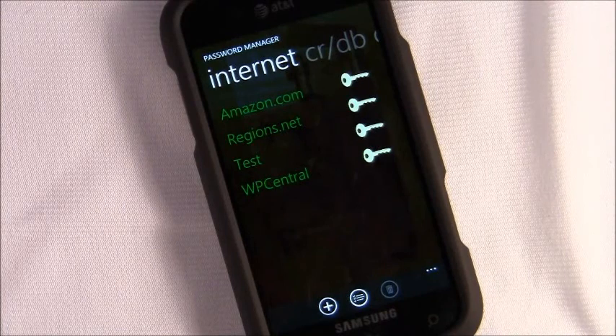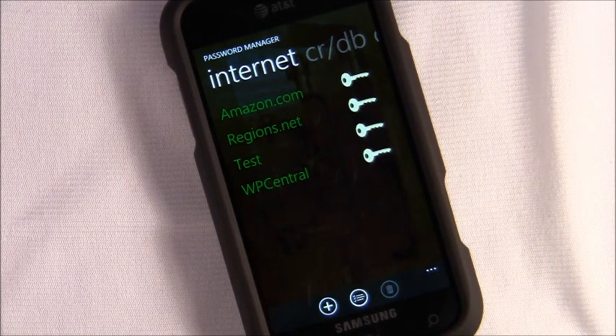Hello everyone, this is George Ponder for WPcentral.com, here to bring you a video review of the Windows Phone 7 application Password Manager. If you've got a lot of passwords you need to keep track of, Password Manager is a very good application — it's easy and straightforward to track all that information down.